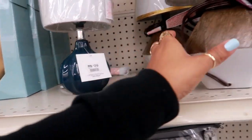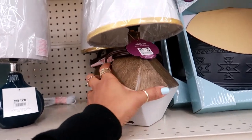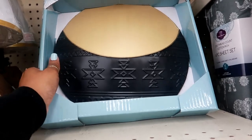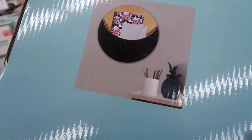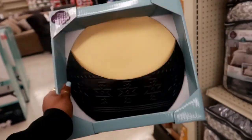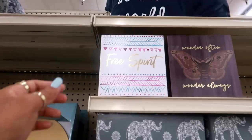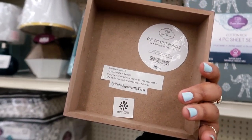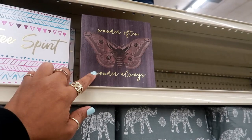Mini lamp for $20. This one looks like it's part wood — also $20. And then this one — you can put a journal in there — male metal decor for $15. And then 'Free Spirit' for $5, and then one that says 'Wonder Often, Wonder Always.'